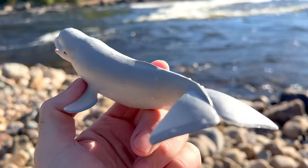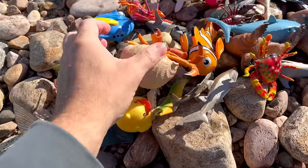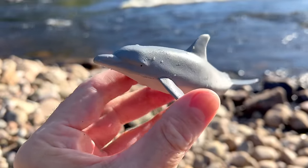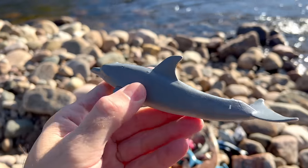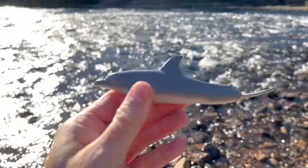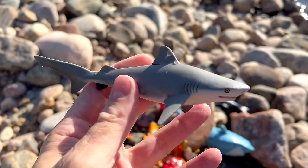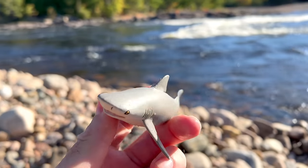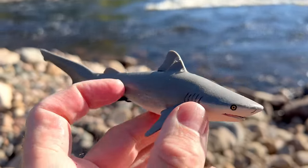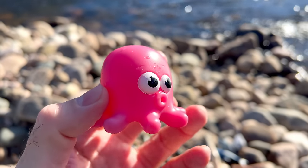Wow, beluga whale. What else is there? So many — dolphin, it's a great dolphin, bull shark, pink jellyfish.